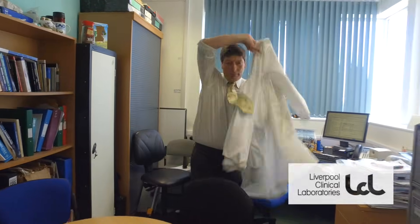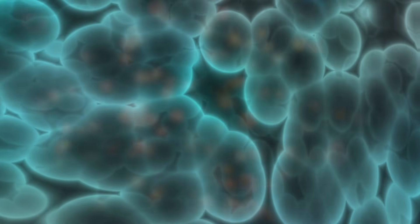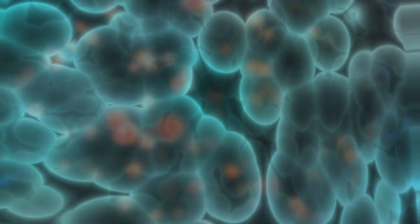My name is Dr Tim Neill. I'm the infection control doctor at the Royal Liverpool University Hospital. I have wide-ranging responsibilities for all aspects of infection control and the sites that I cover, and this includes alert organisms such as MRSA, VRE and CPE, as well as dealing with water safety and air safety in the organisation.